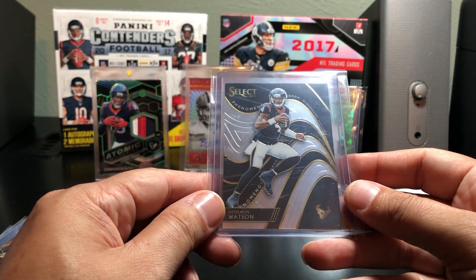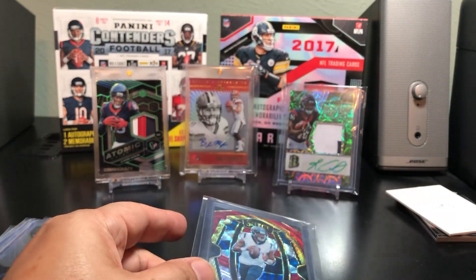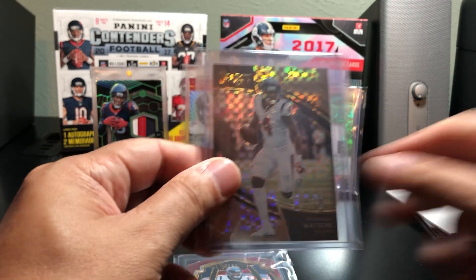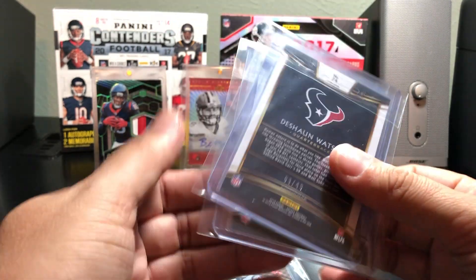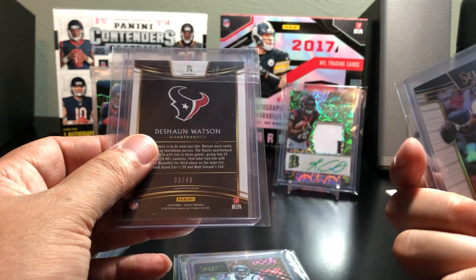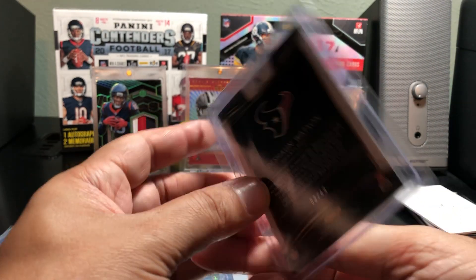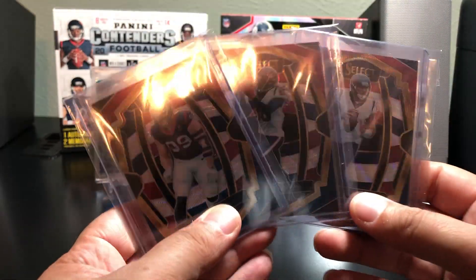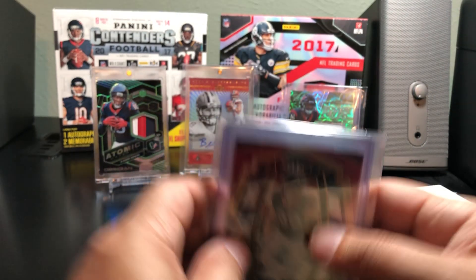My Deshaun's got the Phenomenon insert, and also got the red, white, and blue. I believe this one's the copper — the copper is to 75, so this is a pretty low number. And the two base: the white is to 75, and this orange one is to 49. So it looks like I got the three red, white, and blues of the big three — Watson, Nuke, and JJ Watts. Cool, I just noticed that right now.